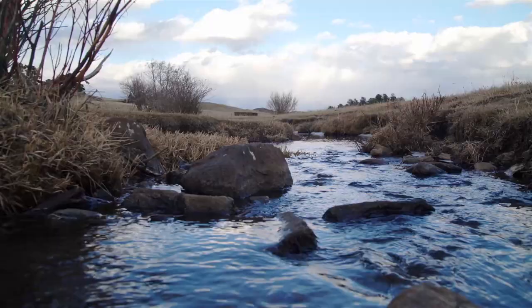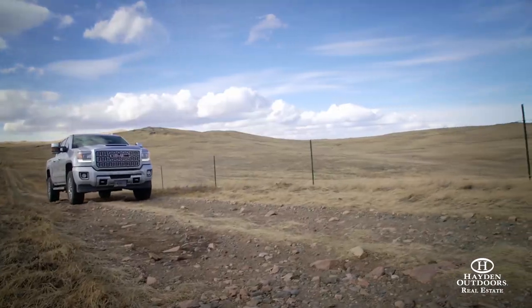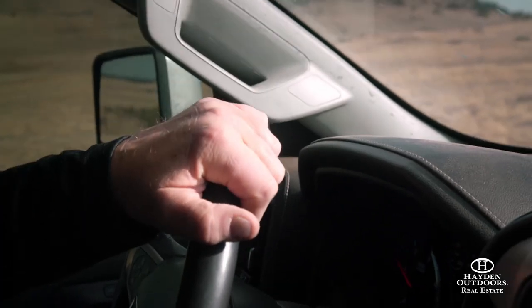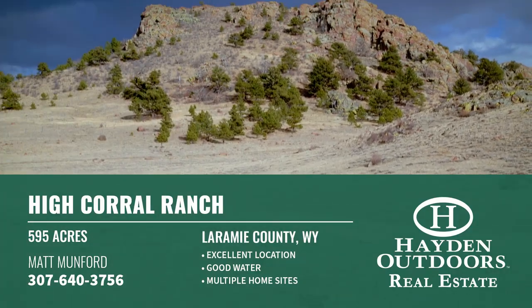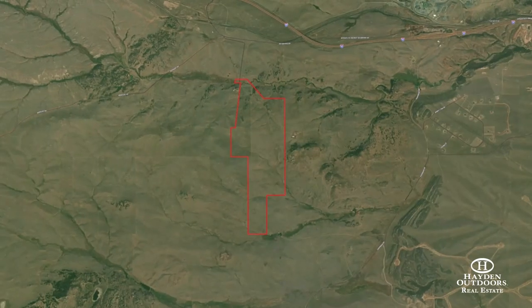Located in Laramie County, just on the outskirts of Cheyenne, Wyoming, the High Corral Ranch totals 595 deeded acres and is a rare find of size and location. The ranch sits at the base of Saddleback Mountain and is about 20 minutes into Cheyenne and 30 minutes in the opposite direction to Laramie.